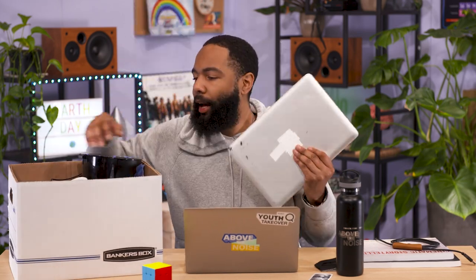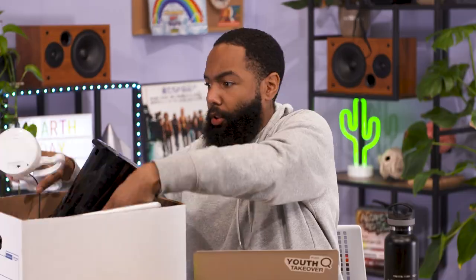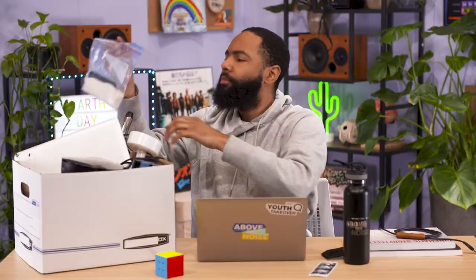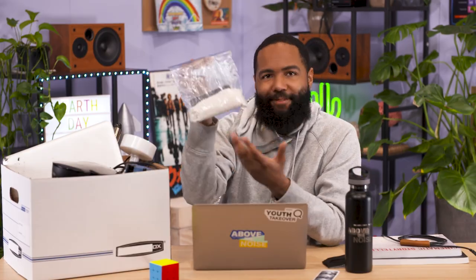What up, world? Journalist Myles Bess here, and we've got an e-waste problem, y'all. Look at this. We got an old laptop, a coffee maker, a flamingo lamp, a curling iron. What's going on here? That's a phone I dropped in the toilet. Did you try to get it fixed? I just got a new one. Of course you did.